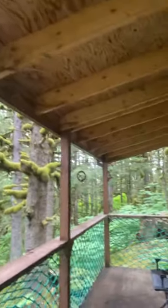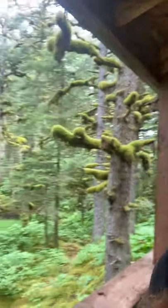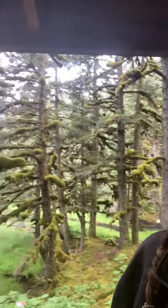So here's the porch. And as you can see, there's a nice place to sit here and wonderful views all the way around.